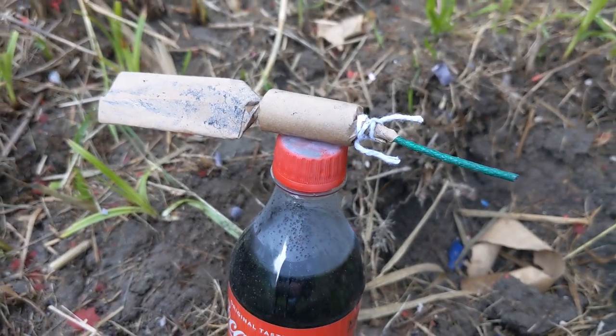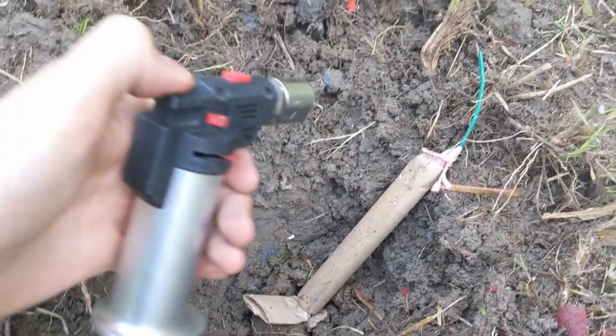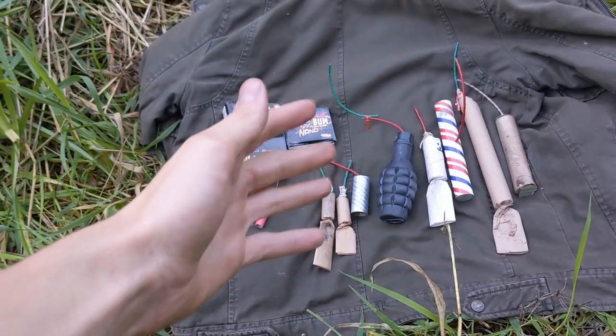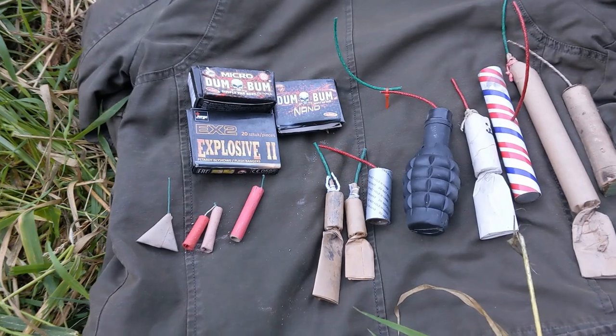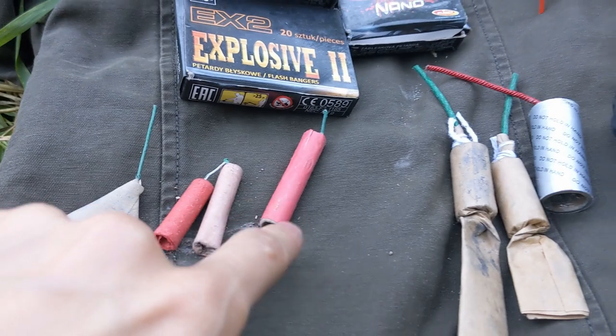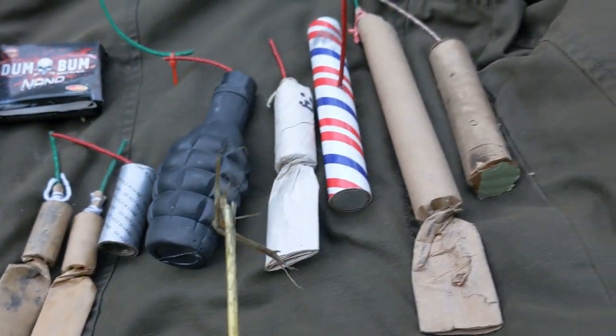Welcome back everybody to another amazing epic firecracker Saturday video where in this series we test a whole bunch of different firecrackers to see which one is the best.